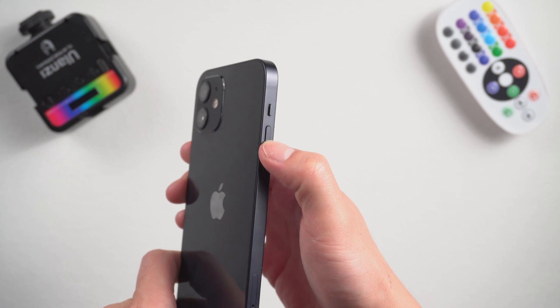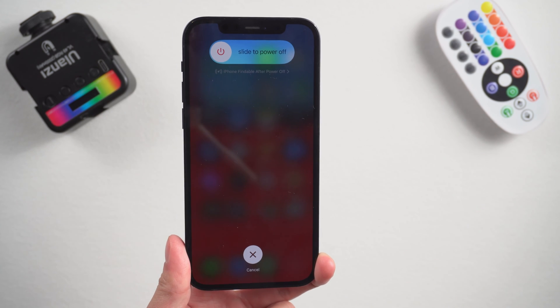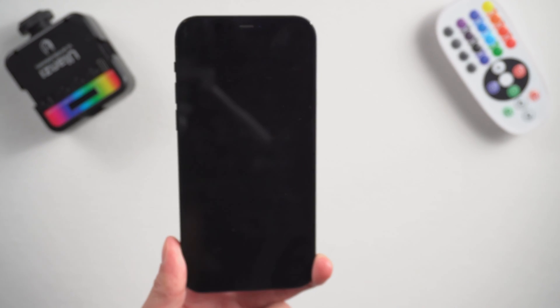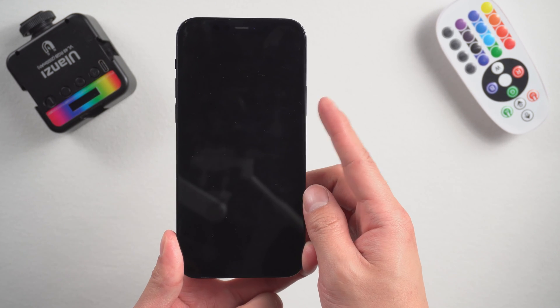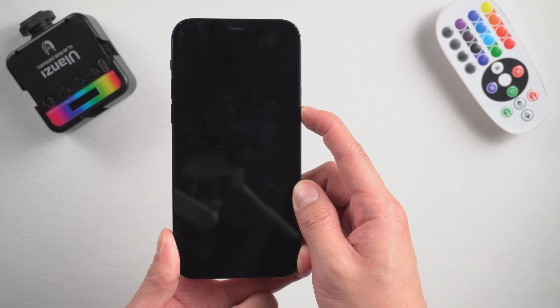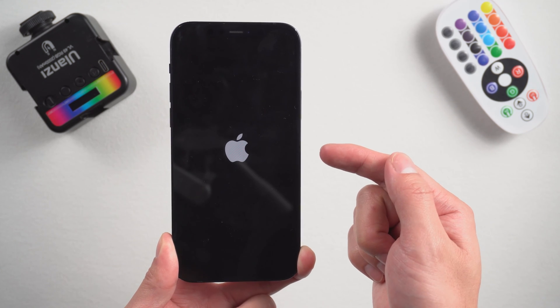Method 6: Restart your device. Press and hold either volume button and the side button until the power off slider appears. Drag the slider all the way to the right. Wait for your device to shut down completely. After a couple of minutes, long press the side button again — this time let go when the Apple logo appears.